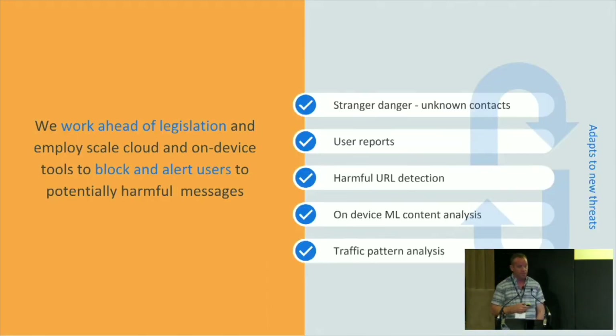How do we do that? We can't see the messages until they hit the device. So what we have is an engine on the device which we provide a lot of parameters to. It breaks down into a number of components. There's stranger danger — numbers that you don't recognise, not in your contacts. User reports: users report harmful messages and we use that to provide further intelligence to what we call an on-device verdict.